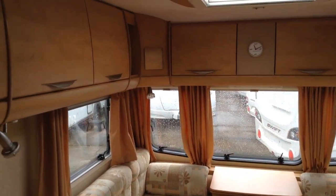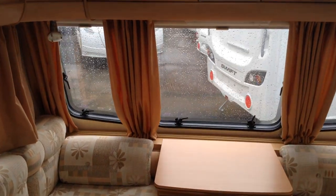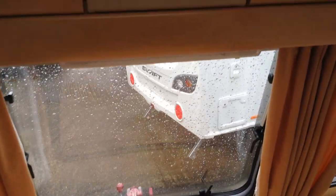Your curtains in modern-day caravans are pretty much just for decoration. The Heki roof light lets in lots and lots of light, but on a nice warm day you can open that up and use it as a useful vent.